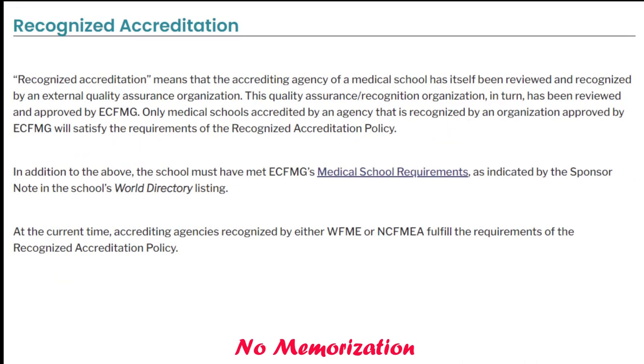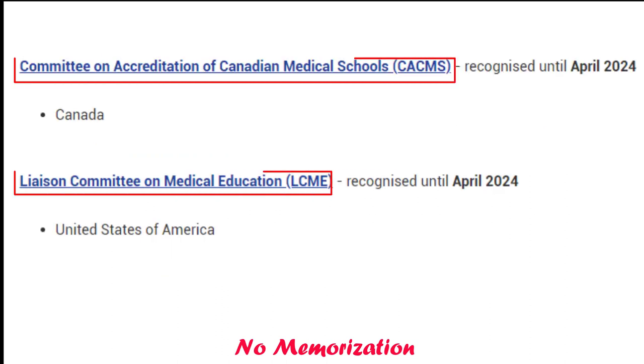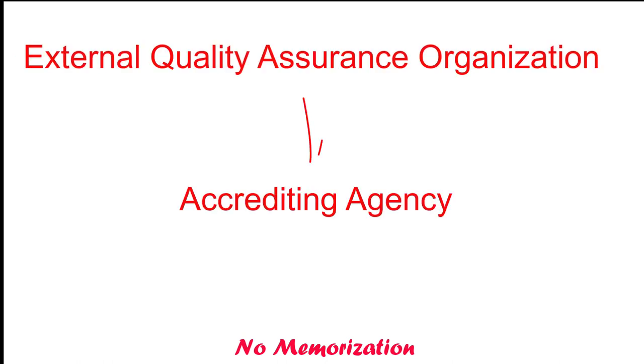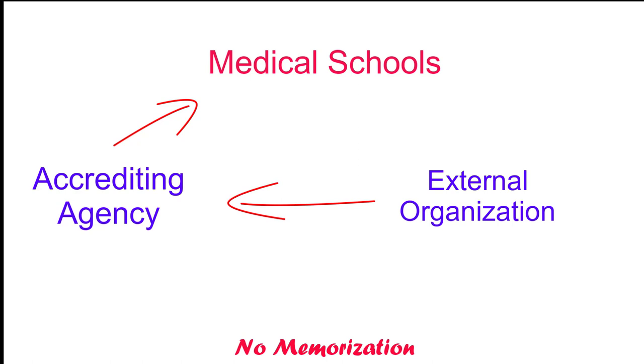What is recognized accreditation? It means that a medical school's accreditation agency has been reviewed and recognized by an external quality assurance organization. Every country has an accrediting agency that determines whether the medical education program meets established standards — for example, in the US and Canada, as you can see here, their accrediting agency name. By 'external quality assurance organization,' that means a recognition program designed to provide an independent, transparent, and rigorous method of ensuring that the accreditation of medical schools worldwide is at an internationally accepted and high standard. It also evaluates the compliance of accrediting agencies with some predefined criteria. That means recognized accreditation is a two-step process: first, the medical school must be accredited by the agency of that country, and then further accredited by an external organization.